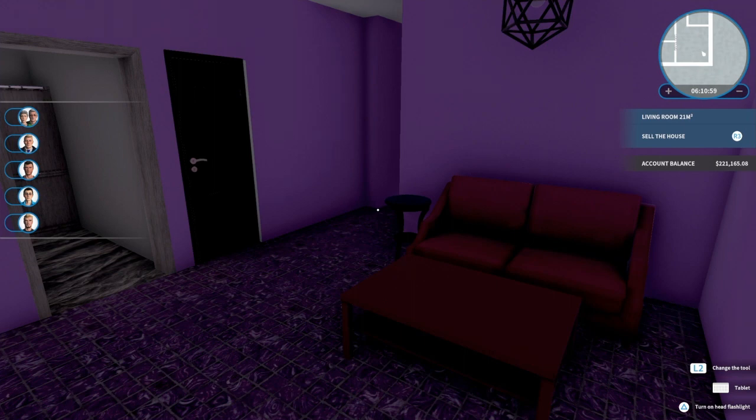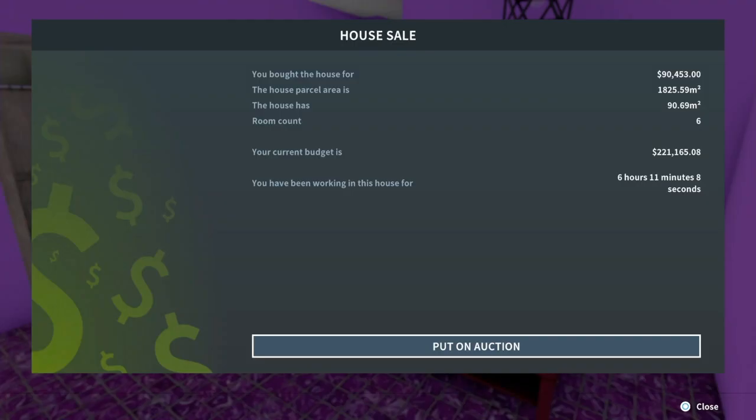Now the question is how much am I gonna get offered for this turtle house. So we're ready for this auction — Val, you ready for this auction? Slum, are you still here? Is anybody awake still? We ready? Alright, let's do this.